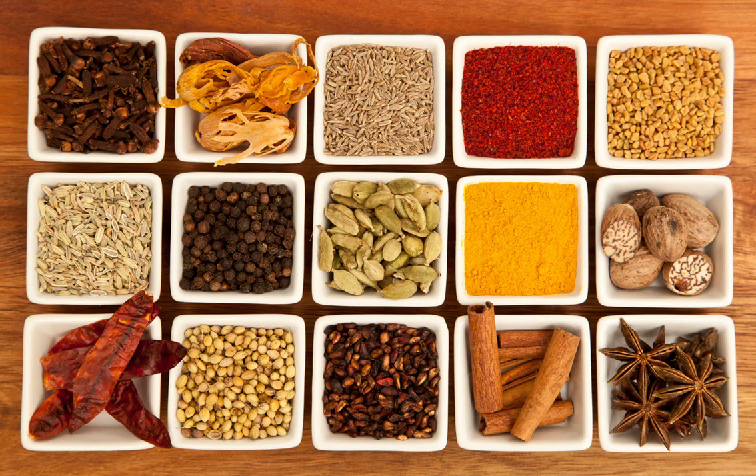The various Naga tribes have their own cooking varieties, but they often exchange recipes. A typical Naga meal consists of a meat dish, a boiled vegetable dish or two, rice and a chutney. Nagas tend to prefer boiled edible organic leaves.